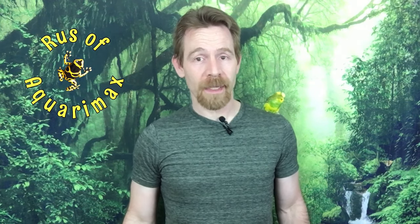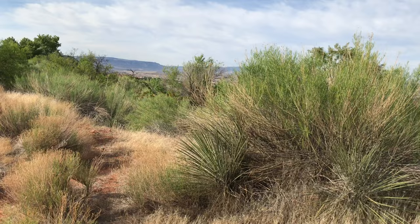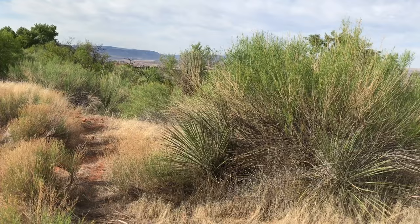Hi, Russ of Aquariummax here. My son attends a university very near the northern border of the Mojave Desert. My wife and I recently had a chance to take a brief herping trip there with my son and a friend of his. Come see what we found.